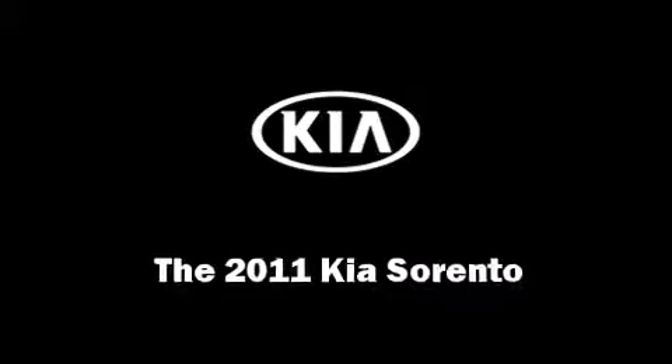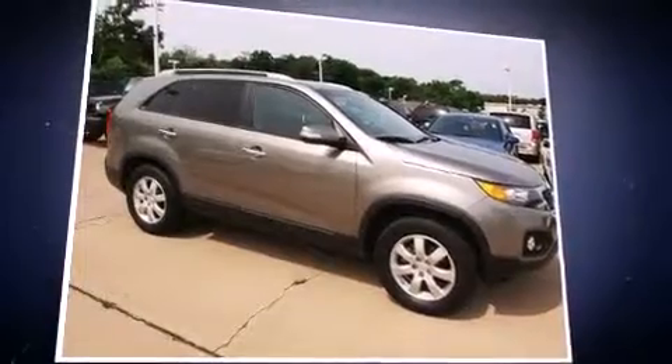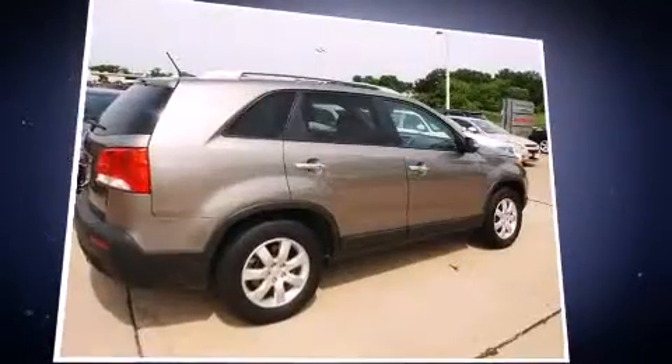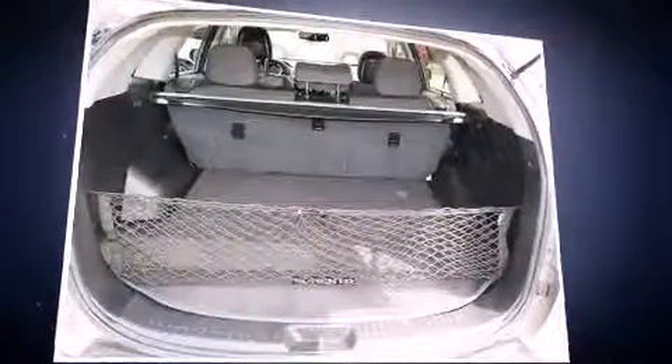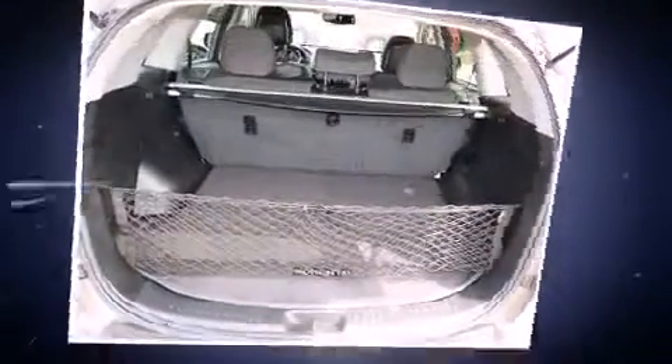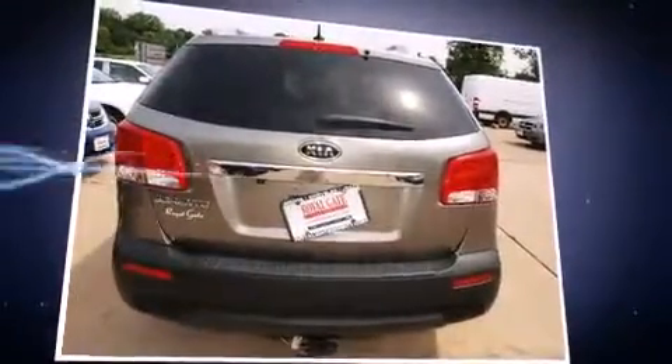Come test drive this 2011 Kia Sorento. With just over 30,000 miles on the odometer, this four-door sport utility vehicle prioritizes comfort, safety, and convenience. Under the hood, you'll find a four-cylinder engine with more than 170 horsepower, providing a smooth and predictable driving experience.